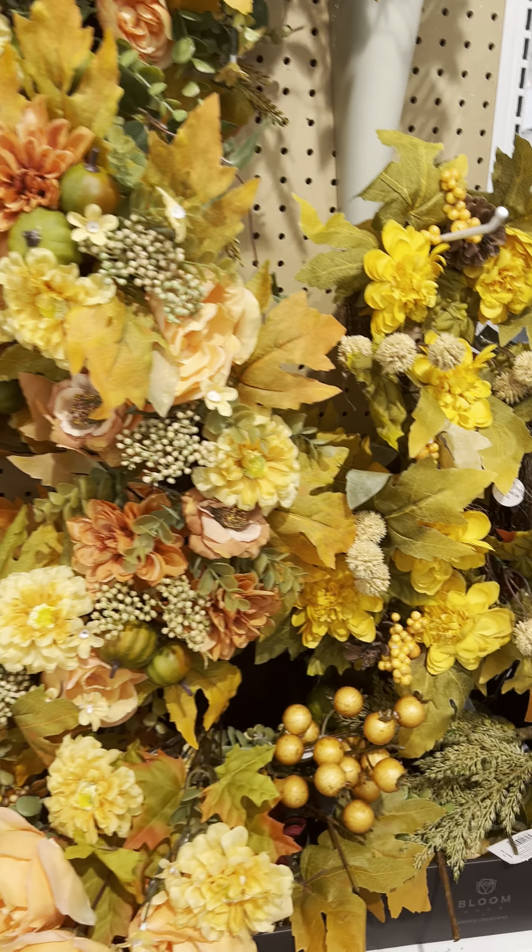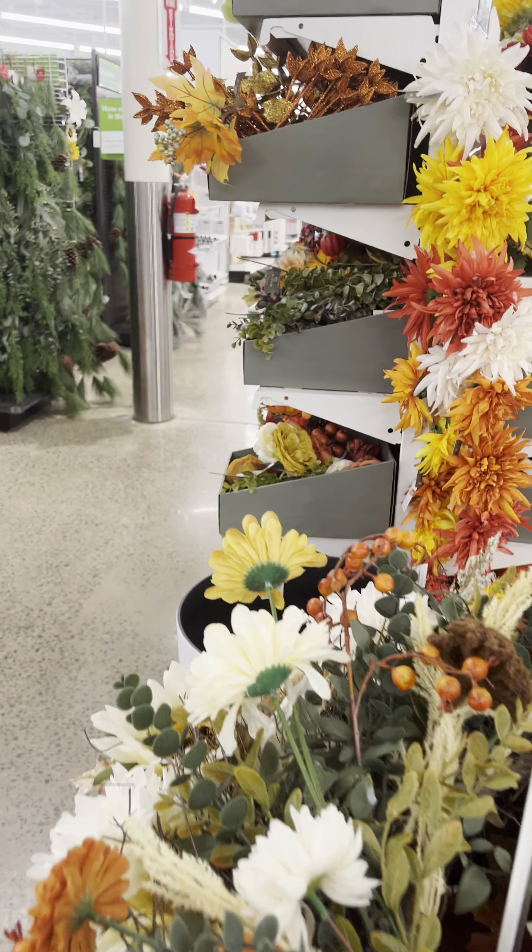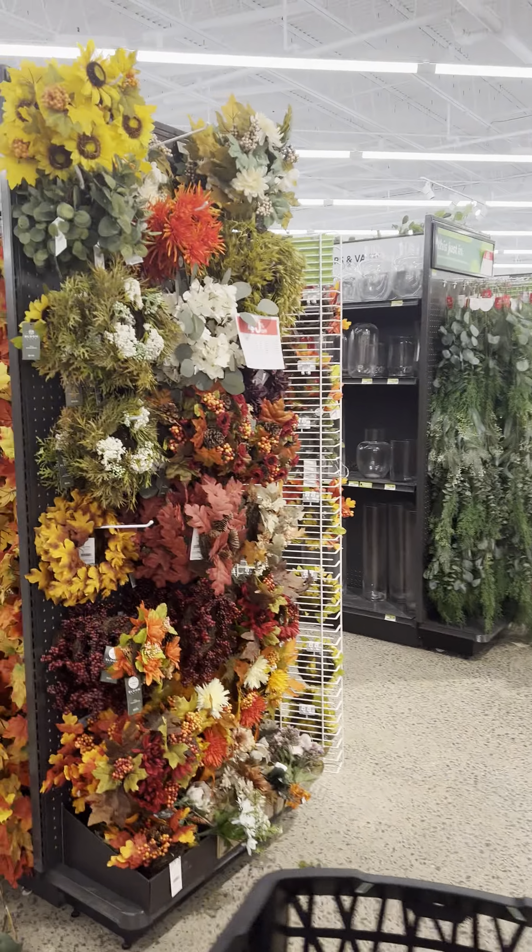Come and shop with me as I shop at Joann Fabrics. They have beautiful wreaths that look just like autumn. They also have garland, and a lot of these items are 40 to 50% off. If you haven't stopped at Joann Fabrics, you really should, because they have some beautiful pieces for your fall decor.